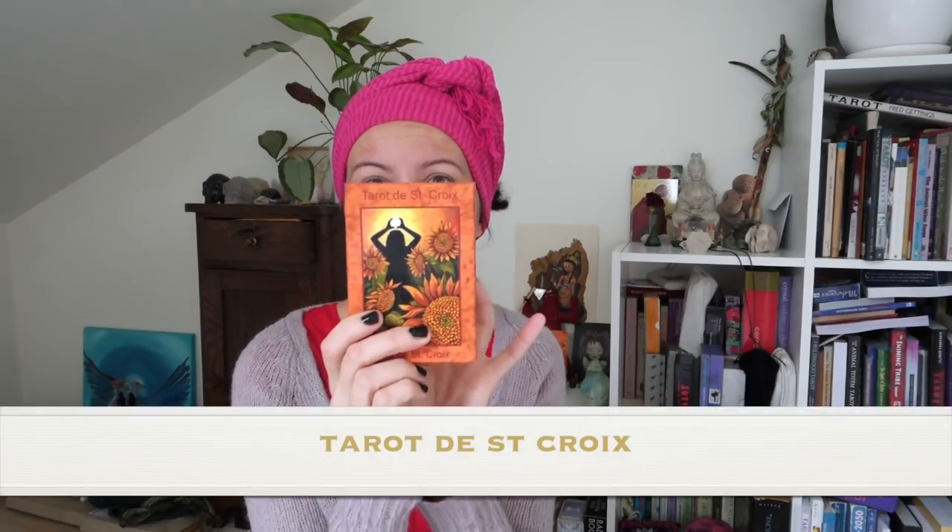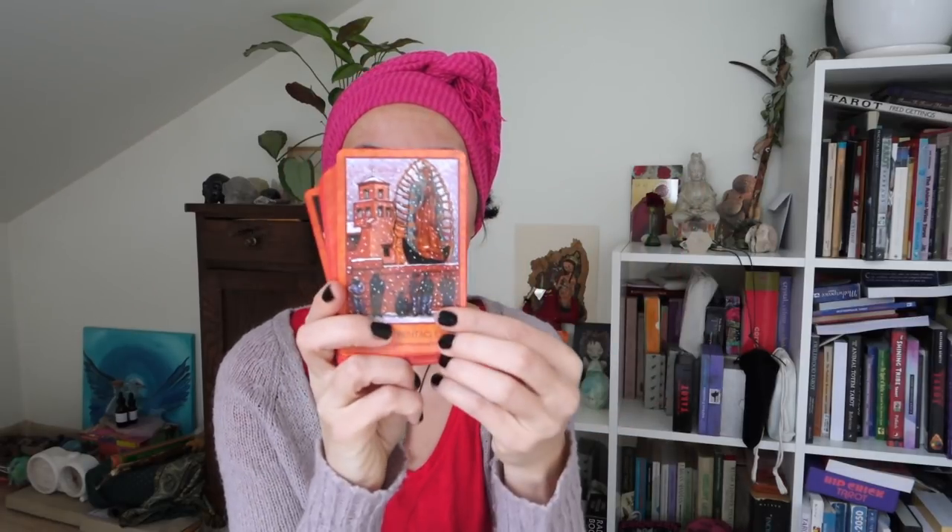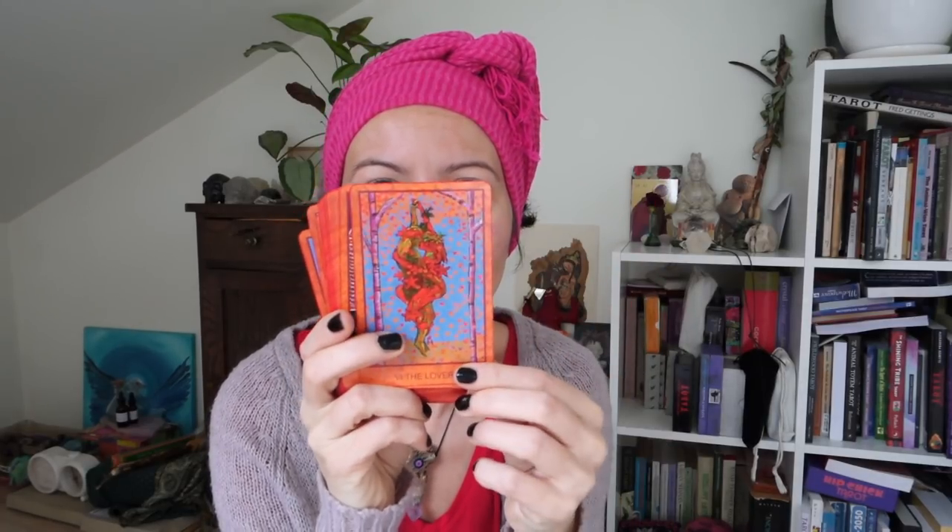Another deck I used heaps, especially at the beginning of the year, and a lot in 2017 as well, is the Tarot de Sancroix by Lisa de Sancroix. It's a great reader — if you like non-traditional yet Rider-Waite-Smith system decks, this one is very great for readings. It sparks the intuition, it's very evocative with lots of cool pictures from different cultures. I really love reading with this one. I know she's working now on a new goddess oracle deck too.